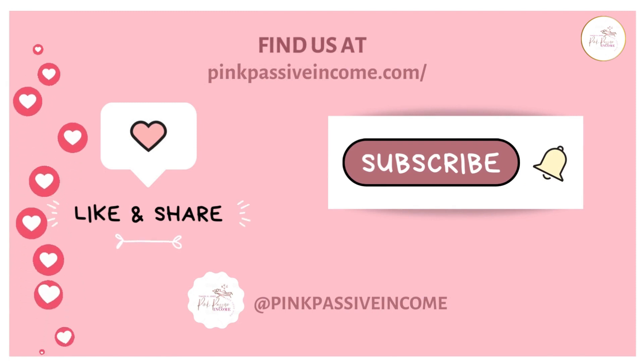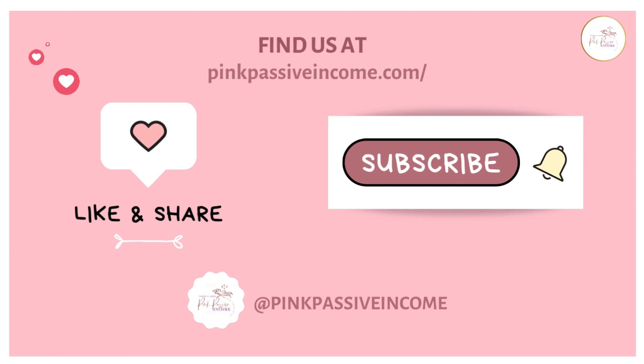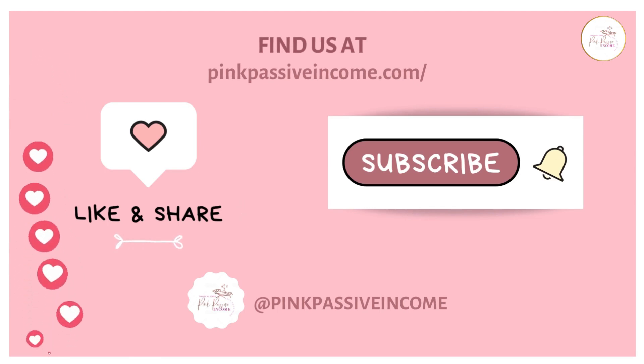Please be sure to like, share, comment, and subscribe, or visit us at PinkPassiveIncome.com. Let's get started.